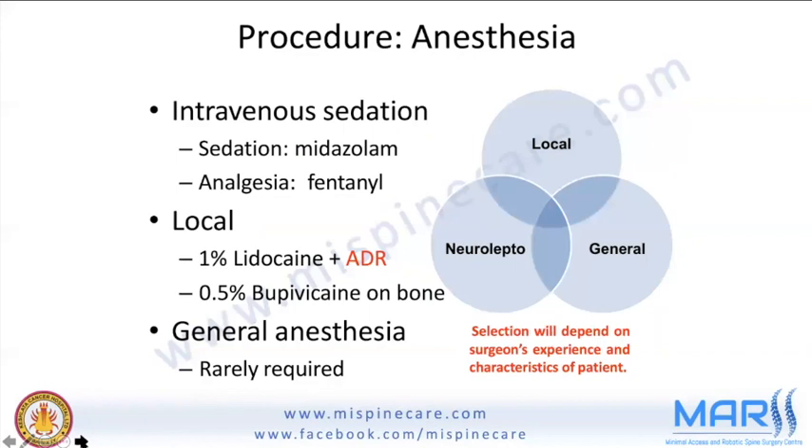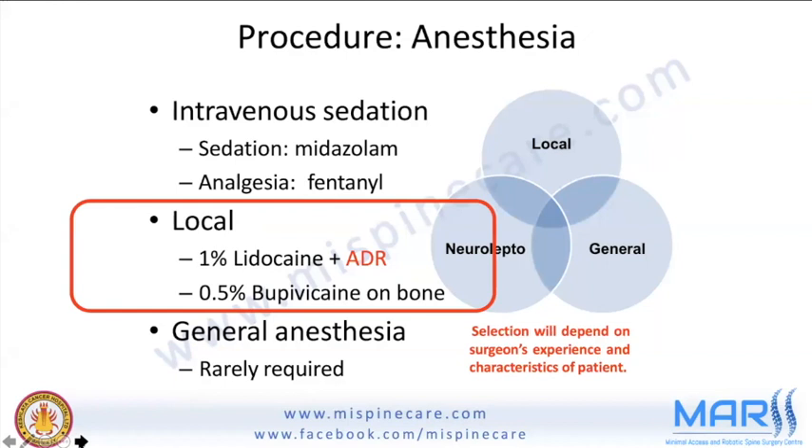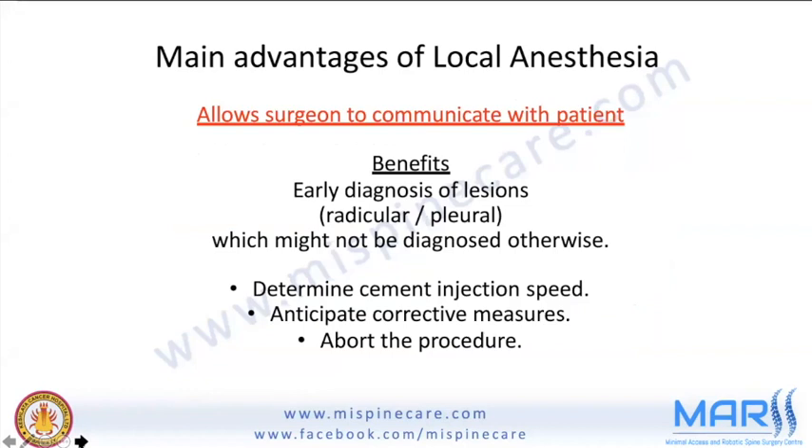Anesthesia can be intravenous, local, or general. Personally, local anesthesia is preferred — xylocaine with adrenaline and a mixture of bupivacaine for prolonged effect. Adrenaline helps control local bleeding. The key advantage of local anesthesia is that the patient remains awake: they serve as their own neuromonitoring, enabling early diagnosis of complications, determining injection speed, and anticipating when to abort the procedure.